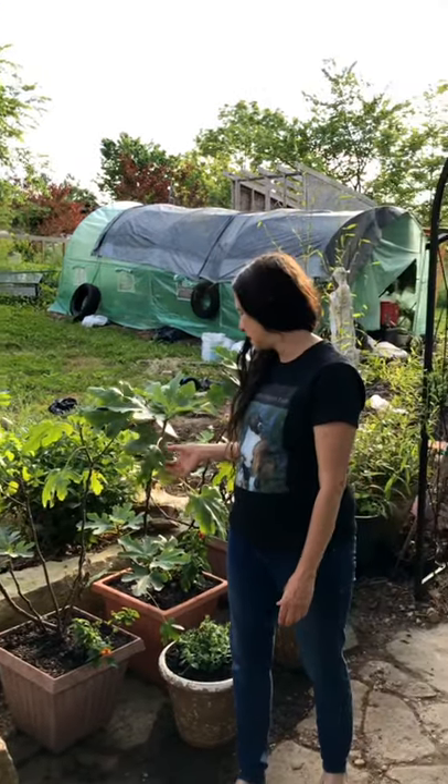I bet you didn't know — this unusual fruit is from ancient times. Why unusual? Have you ever seen a flower on a fig tree? I had to think about it really hard because I grow figs. All of a sudden there's just a fig. The flower is inside the fruit from the beginning. Quite unusual.